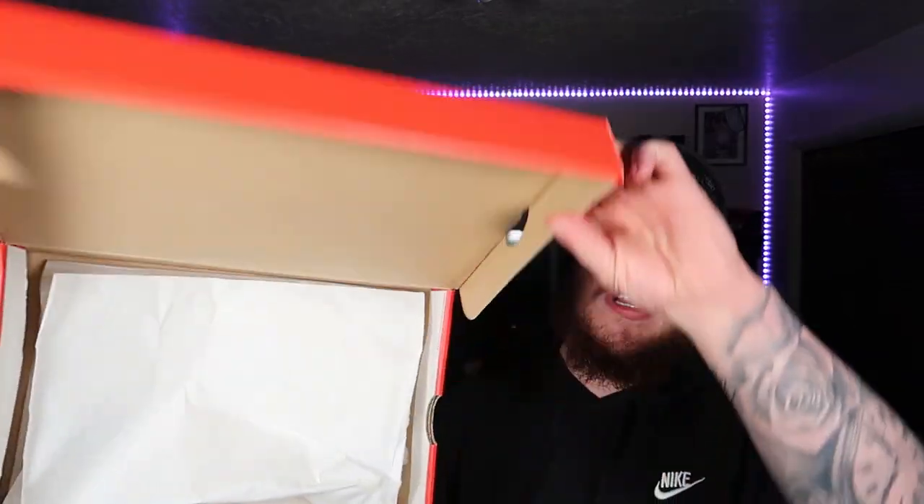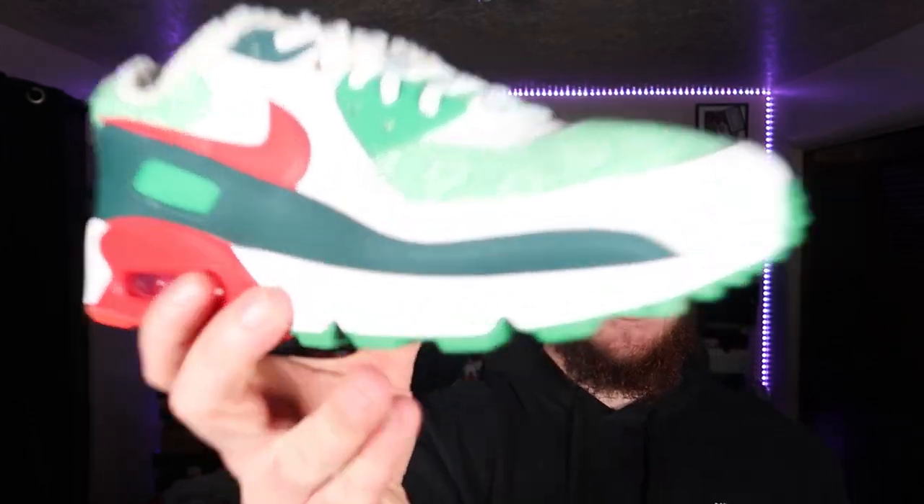The shoe did drop December 7th, retail price $130 US dollars. It came in this orange Nike box with pretty plain and boring white wrapping paper. I know you guys don't care about the box, so let's get into the sneakers — bam, the Air Max 90 in the Nordic colorway.